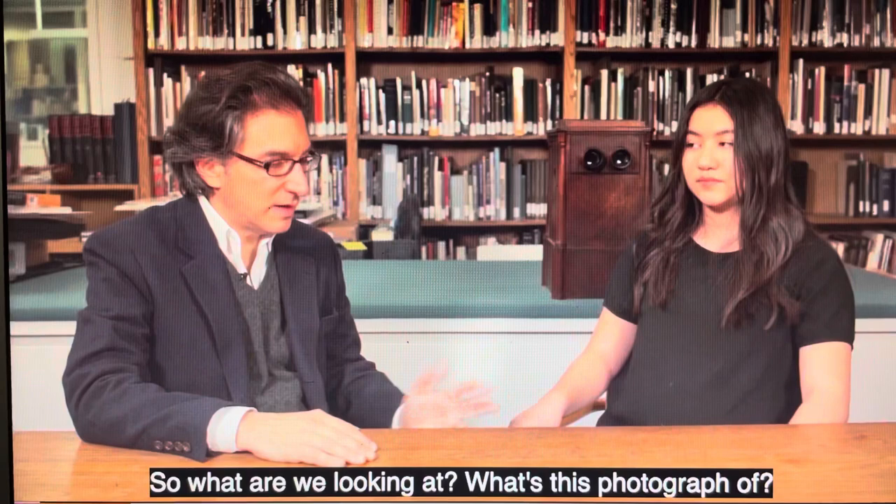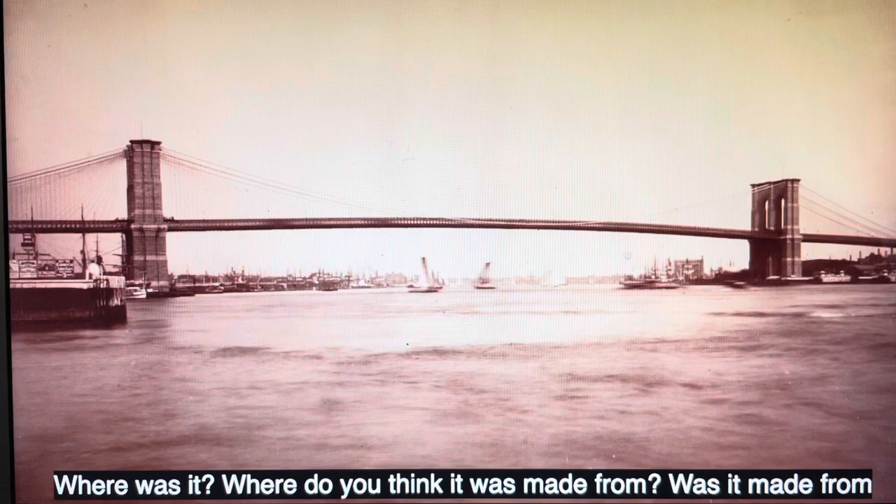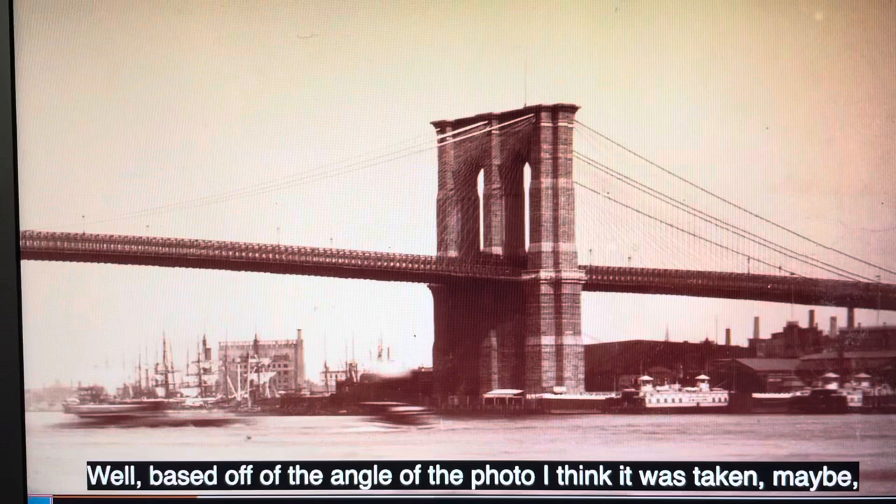What's this photograph of? It's a picture of the Brooklyn Bridge. Where do you think it was made from? Was it made from Manhattan, from Brooklyn? What do you think? Well, based off of the angle of the photo, I think it was taken maybe on the dock. I think it's in Manhattan, though.